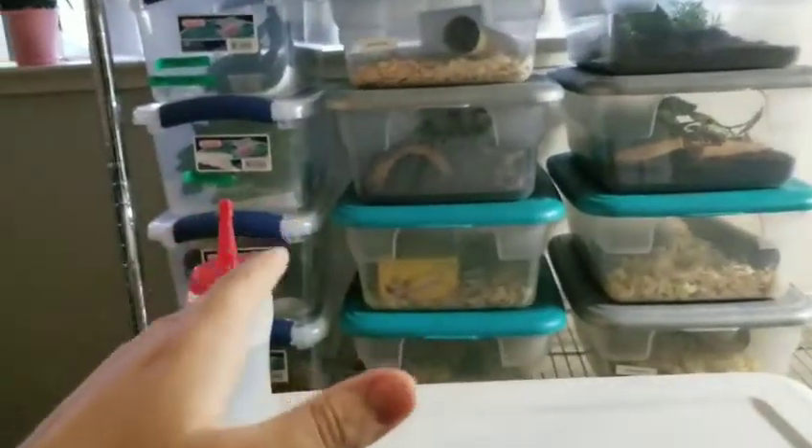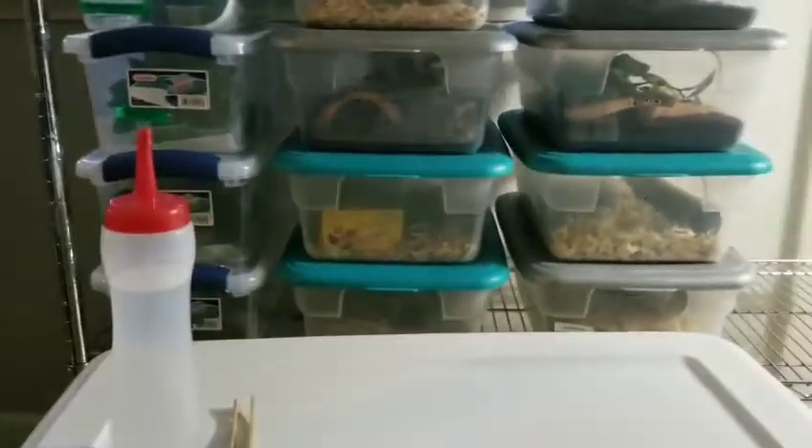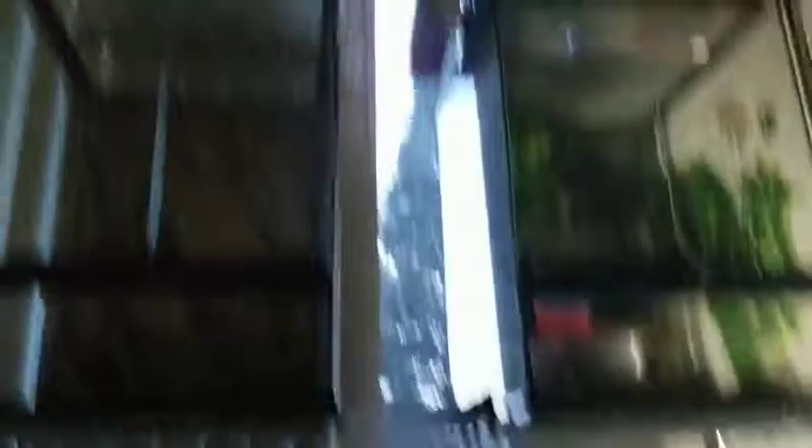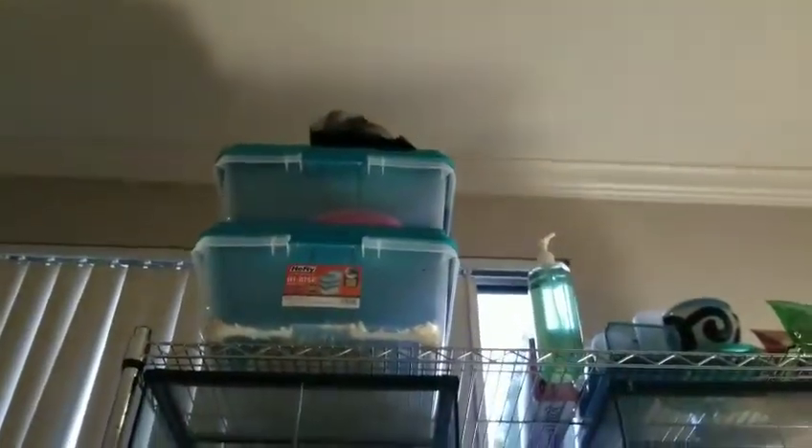Alright, just finished up with all the geckos — you'll see a bunch of little clips of those. Now on to the snakes. I don't know how many I'll get to today, but whatever I don't get to I'll get to tomorrow. Those ones ate not too long ago so we're chilling there.